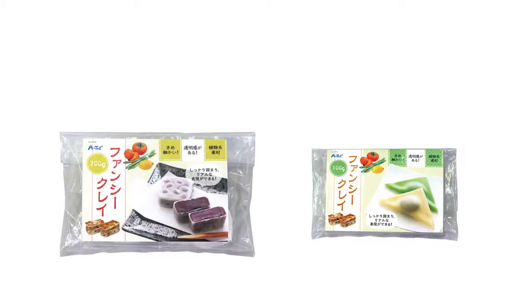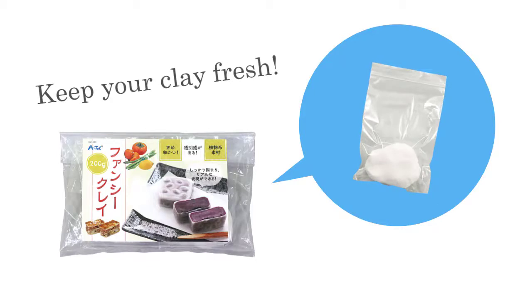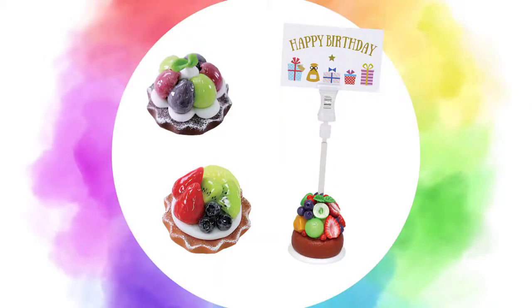Fancy Clay is available in the following sizes. A resealable bag is included to store and use clay. Mix with paint to make clay of any color.